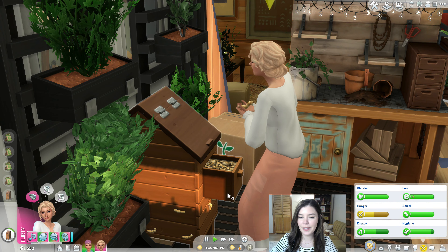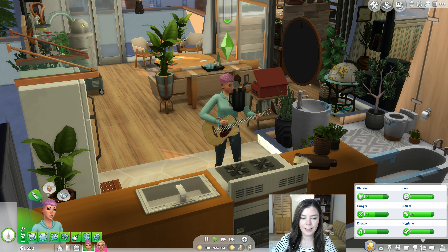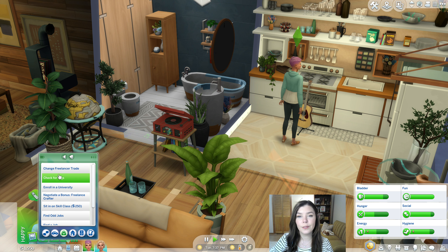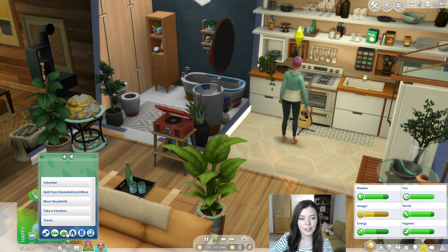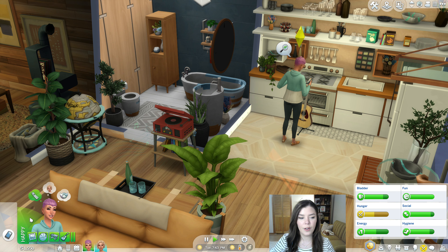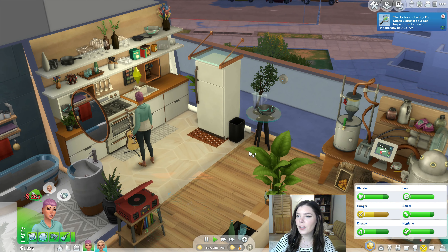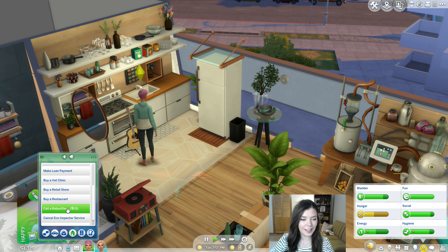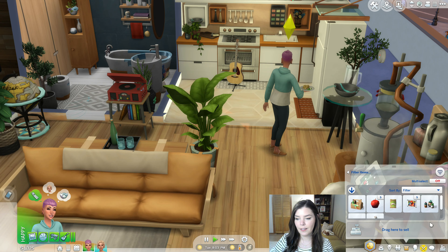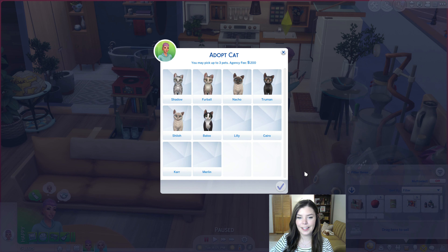The grubs are really growing on me — it gives me a lot of hope for a farming pack in the future. I've also really wanted to have them adopt a cat. I think it'd be more fun to actually adopt one rather than create one. It is expensive though. The eco inspector contacted us too. Let's look at adopting a kitten — adopt a cat costs 200 Simoleons. Here are the available cats and kittens.